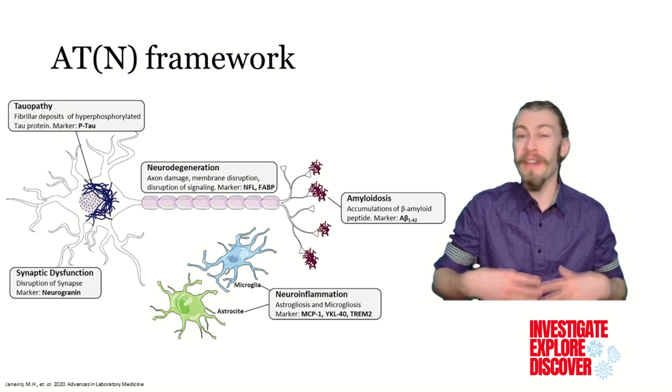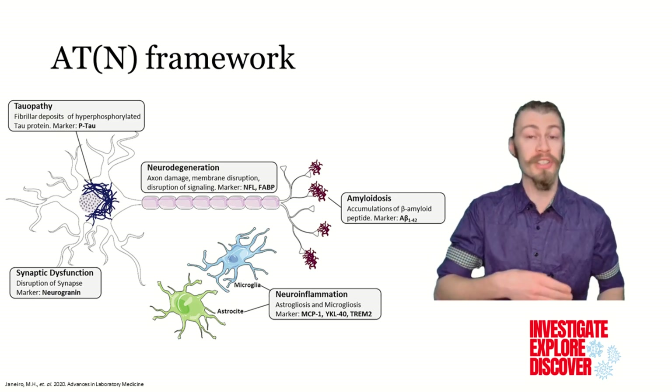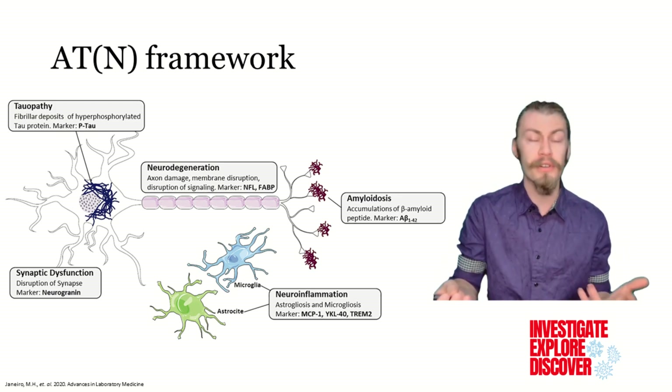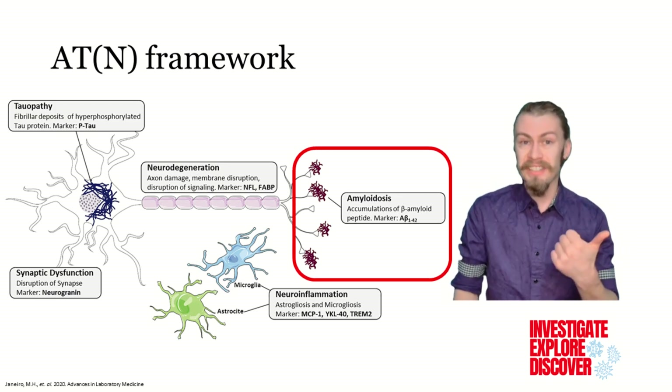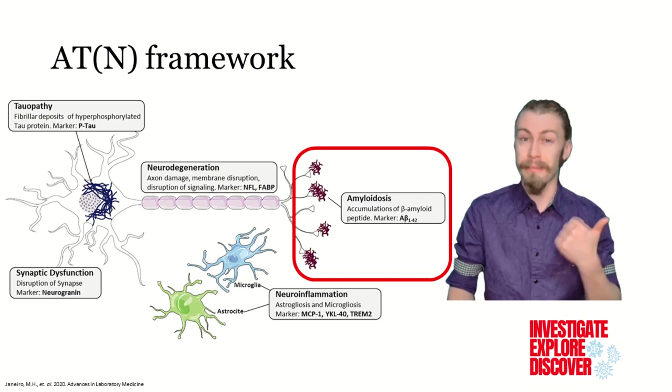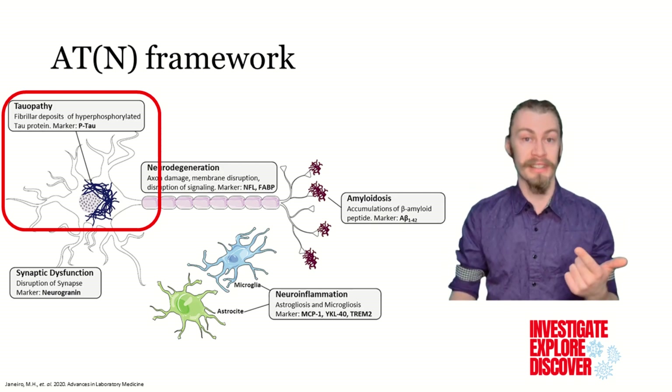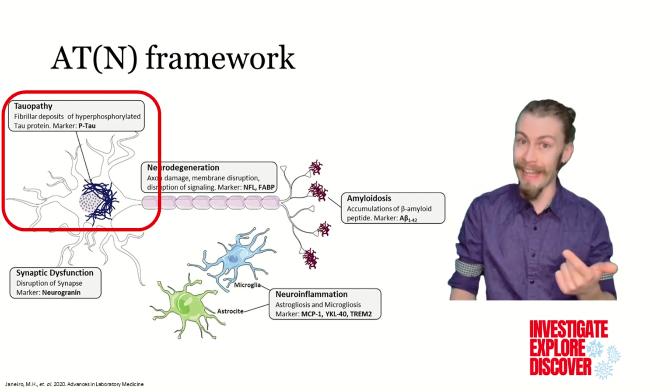The ATN framework is a way of categorizing different biomarkers associated with Alzheimer's disease. The letters stand for different types of biomarkers: A stands for amyloid beta, a protein that can build up in the brain and form plaques; T stands for tau, another protein that can accumulate in the brain and form tangles.